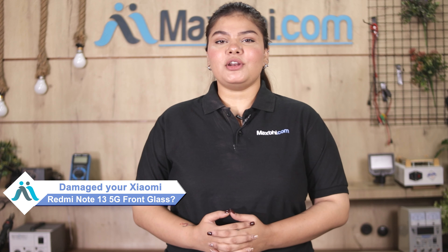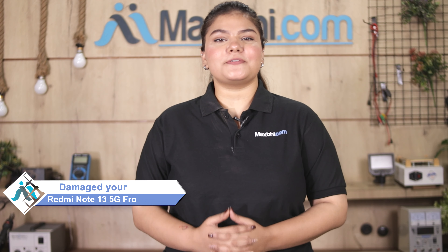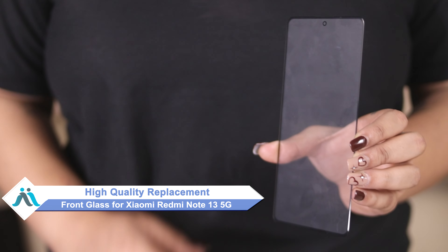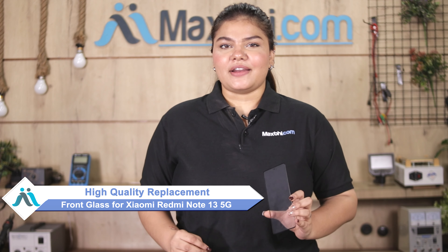Hi friends, this is Lucky from MaxBee.com. Did you have a Xiaomi Redmi Note 13 5G front glass damaged? Worried about the higher cost of your smartphone? Don't worry — you can buy high-quality replacement front glass for your Xiaomi Redmi Note 13 5G at a very affordable price from MaxBee.com, and fix your phone yourself at home or get it repaired by any professional very easily.